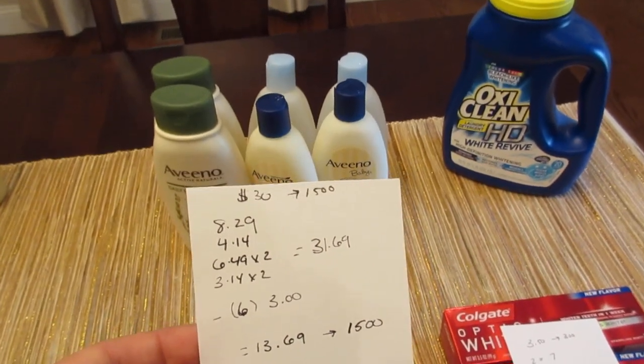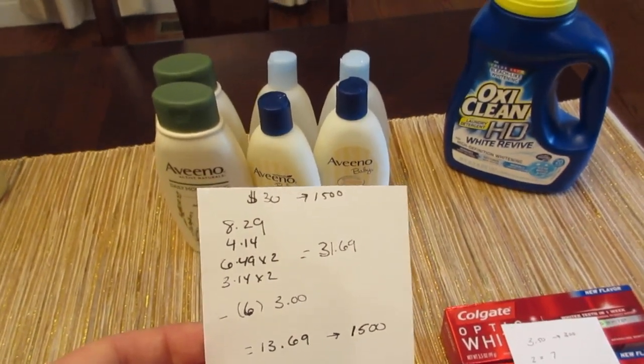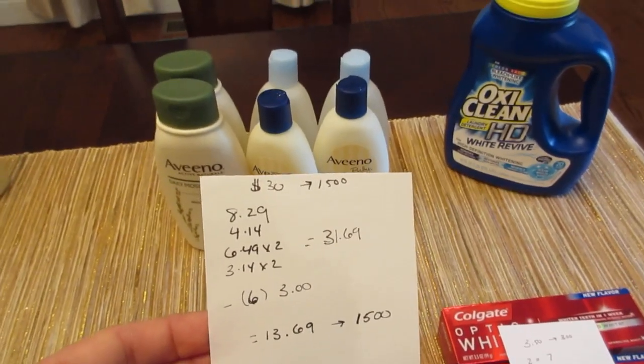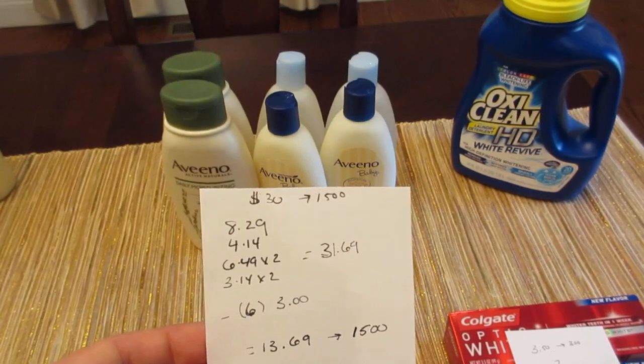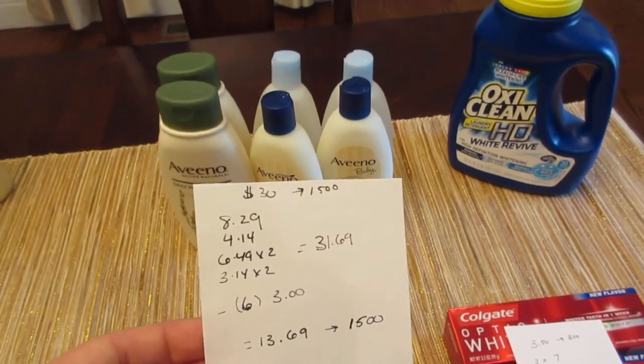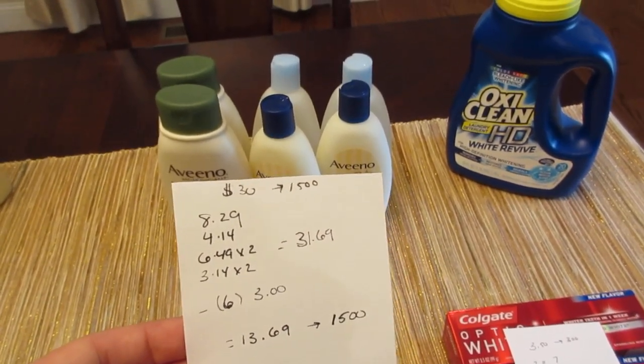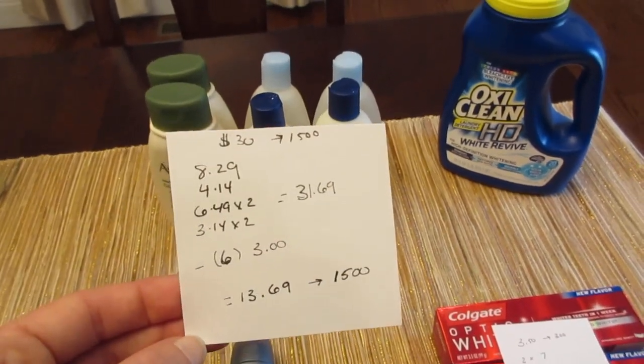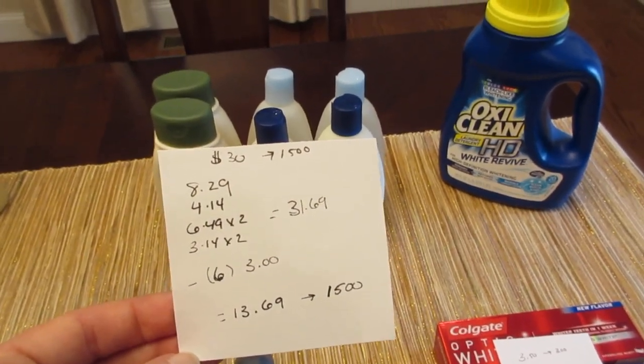Just be aware that the coupon does beep on the baby body wash. The coupon does not exclude baby products, but it does beep on them, so they had to manually enter those. It works fine on the regular body wash. So I paid $13.69 and got back the 1,500 points.